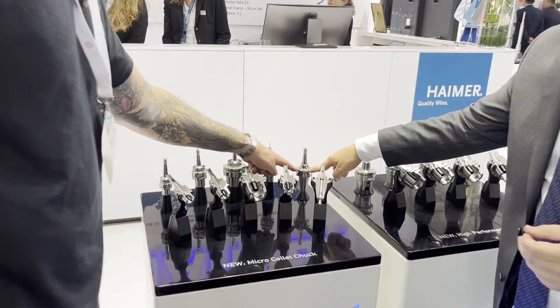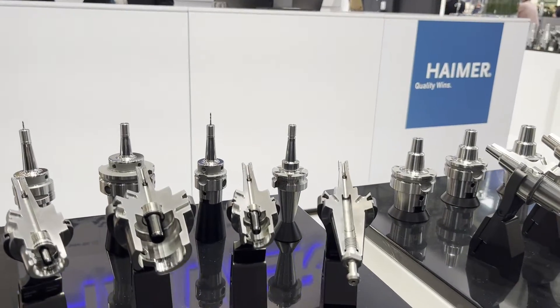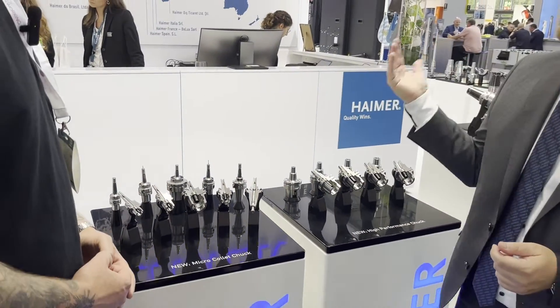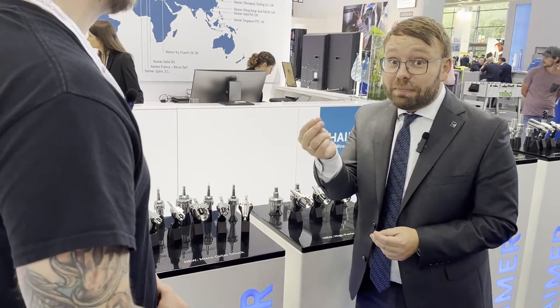What are these little screws in here — are those for balancing? Yes, that's for balancing, because a lot of traditional collet chucks lack fine balancing. If you're running at 40,000 RPM, to get the surface finish you need, you need fine balancing. So Hymer is a complete system provider.